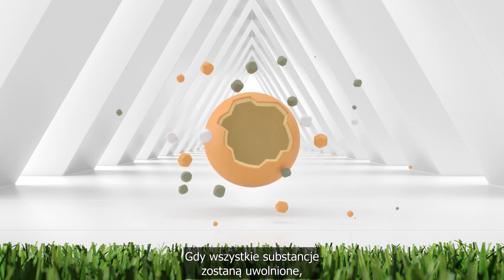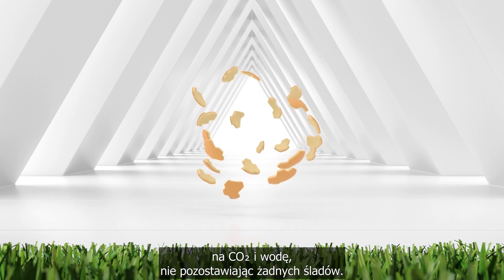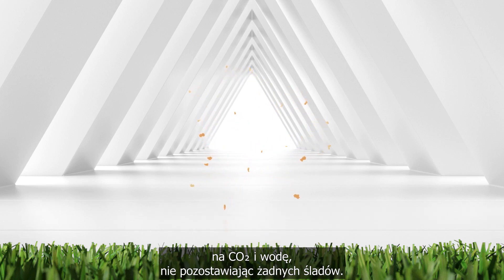Once all nutrients are released, the biodegradable coating shell degrades quickly into CO2 and water, leaving no trace behind.